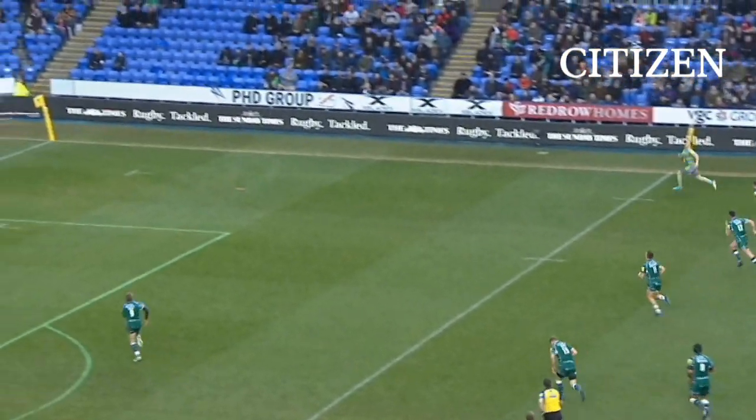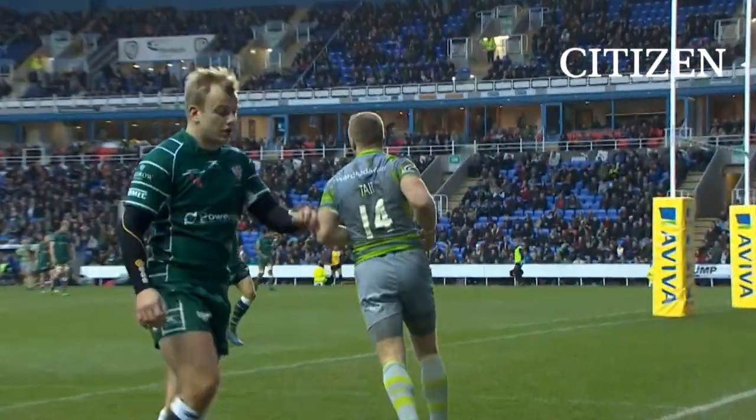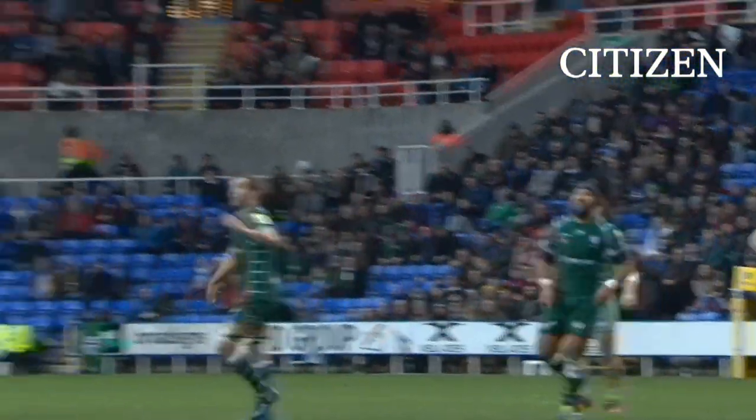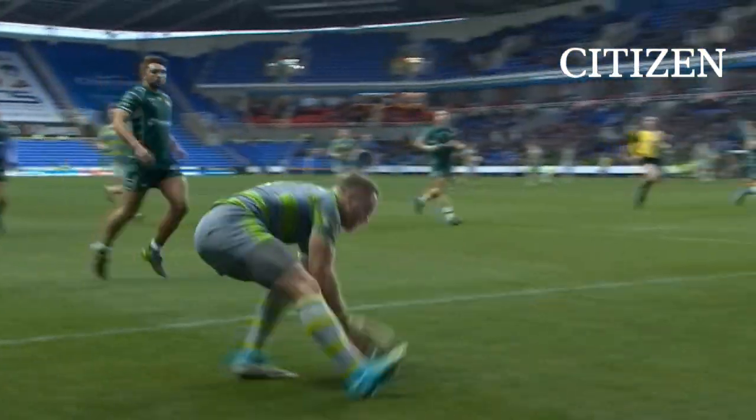Cicino, the kick across the field. Alex Tate is underneath it — if this works, it'll be lovely. Alex Tate in for his second try in as many minutes. And it's a little work of art from Juan Pablo Cicino to see the space and execute the kick.